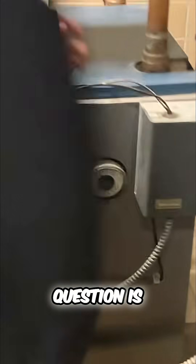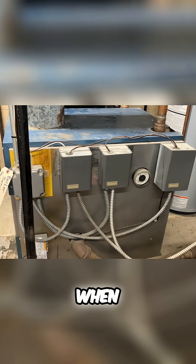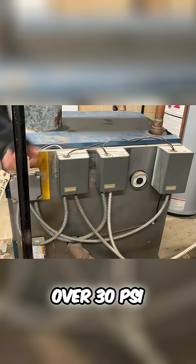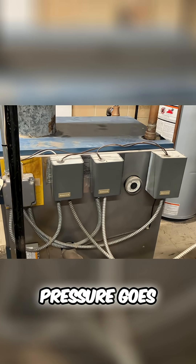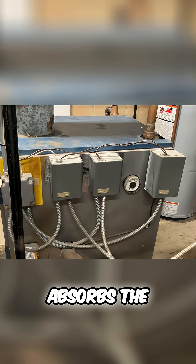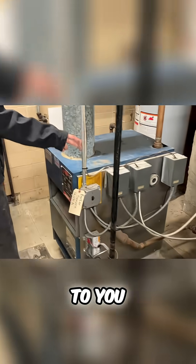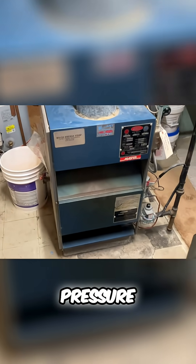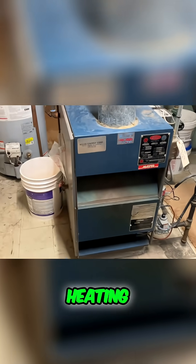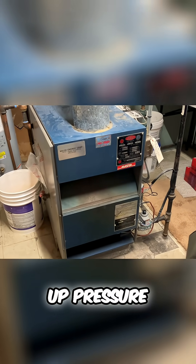So the question is: why is the relief valve dripping? What causes a relief valve to drip? If it goes over 30 psi, where does the pressure go? What absorbs the pressure? On a hydronic heating system, heat absorbs pressure — so it builds up pressure.